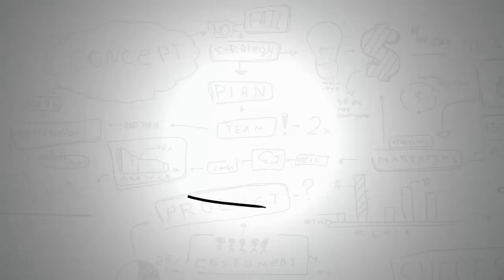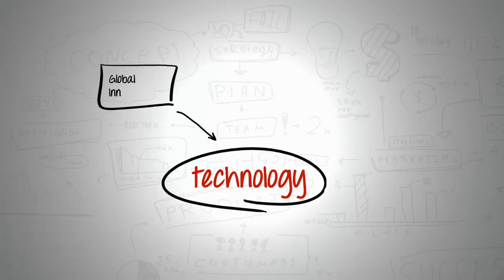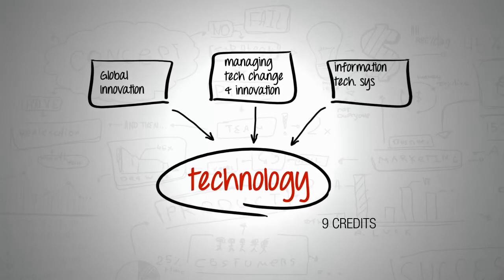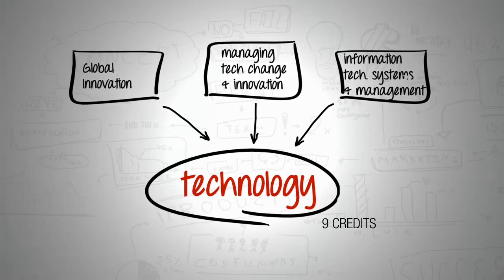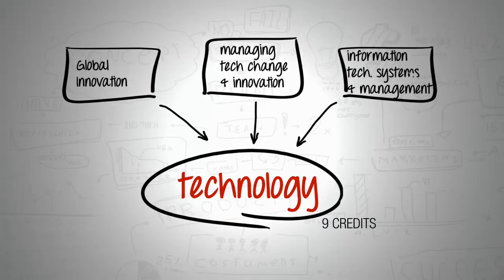The technology core is also three or four courses that involve things like management of technological change and business innovation, or IT — information technology systems and management in organizations.